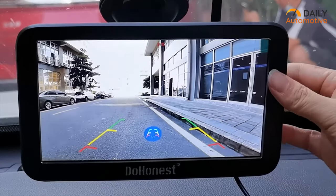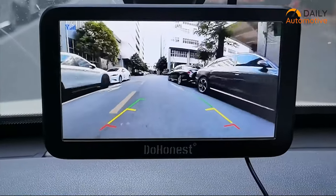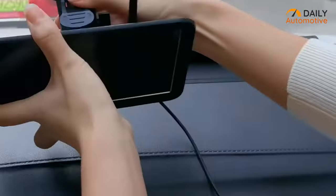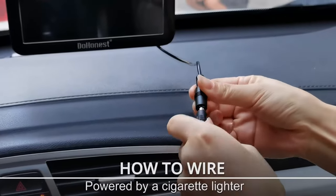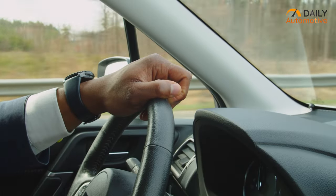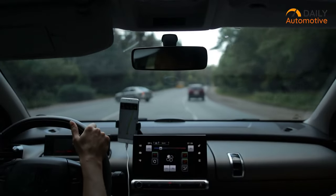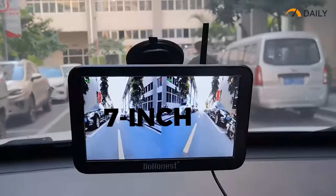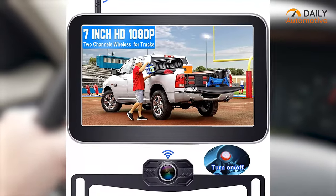The Duonis V29 Wireless Backup Camera for Cars is a revolutionary product that's changing the game when it comes to reversing and parking. With its wireless design, installation of the camera has never been easier. You simply need to connect the monitor to the lighter charger and the rear view camera to the running light or reversing light and you're ready to go. Say goodbye to long and complicated video cables. One of the best things about the V29 is its 7-inch HD monitor that provides a clear and detailed view, all in vivid HD 1080p image quality.